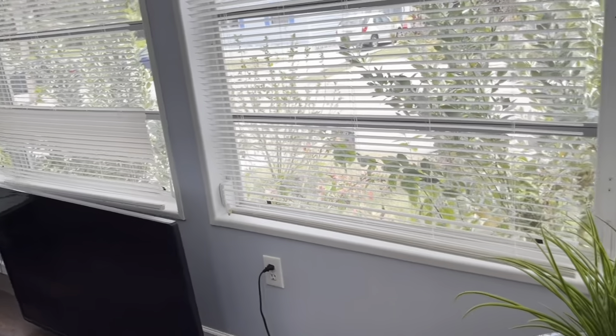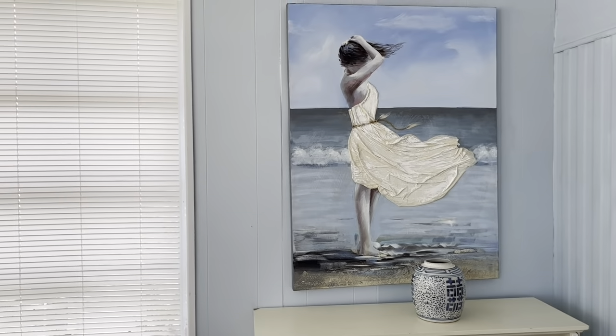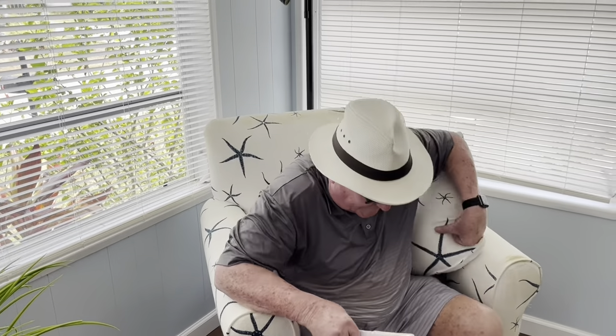Behind me here is an electric fireplace. It's good to have because January can get as low as 50 degrees down here, and it takes that chill off the house. I'm from up north so I don't mind it too bad.